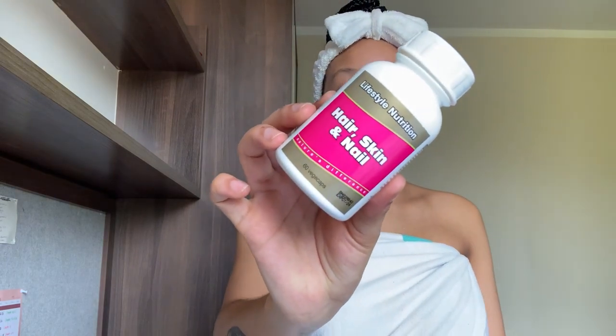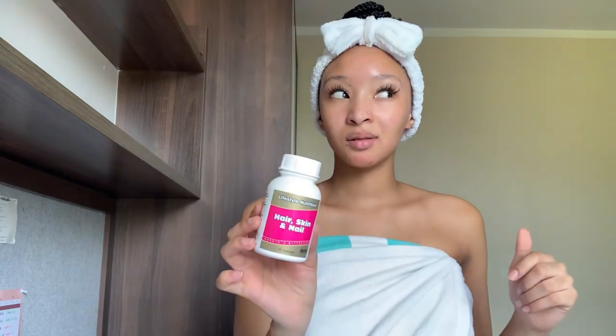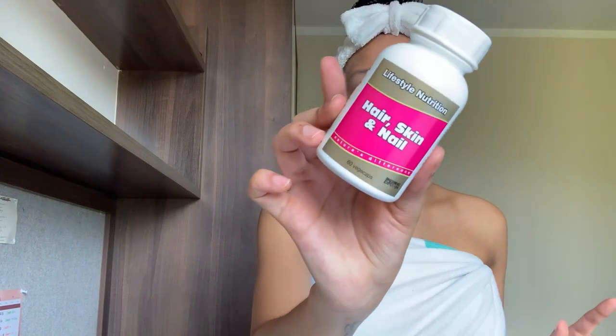We're done with the face — it's all clean. Before I move on to hair, let me show you guys the supplements and vitamins I take for my face, hair, and nails. First up are these Lifestyle Nutrition tablets for hair, skin, and nails — there are 60 of them inside. I use these quite frequently and you only take one after a meal.